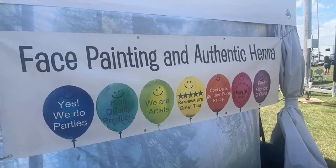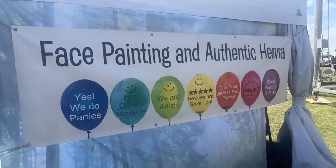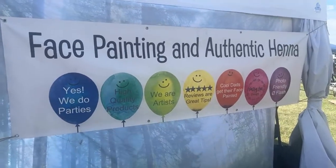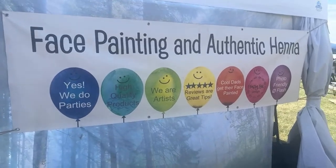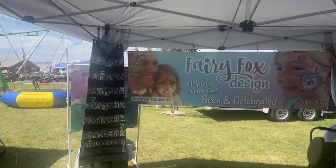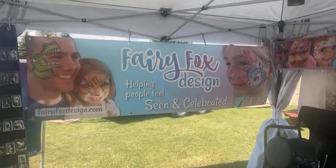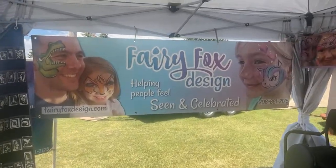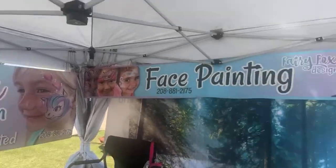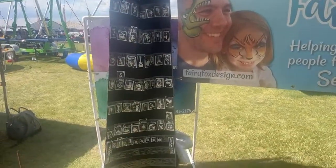Tal from Art Factory — we did some training and she's got a Creative Hustle group that is awesome. It was all about branding, and it was about not hiding and letting people see who you are and what you do. So my new sign reads 'Fairy Fox Design — hoping people feel seen and celebrated,' with my website and phone number. Trying to keep the branding really simple.